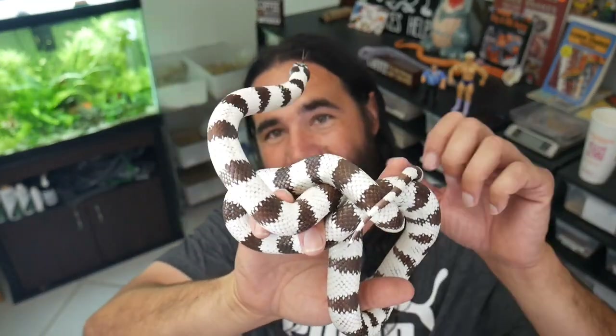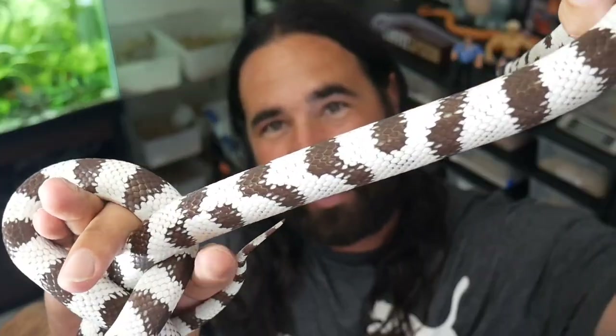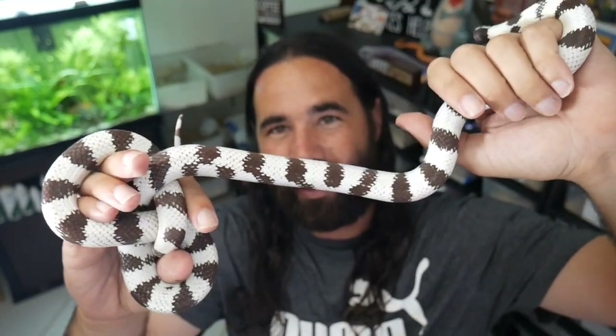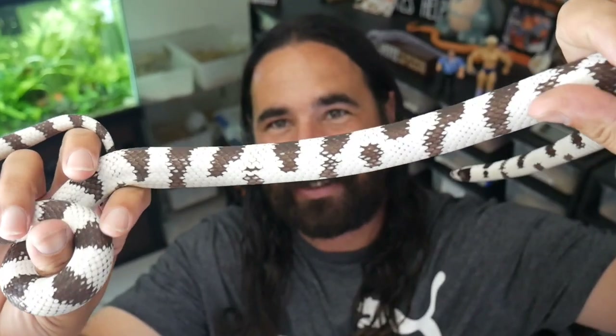I showed you the mom, now here's the sire — this is Edge, the dad. He has that nice checkerboard pattern towards the middle of his body, which stood out to me since he was a baby, and he also has a higher percentage of white — he'd be considered more like a 60/40. I had to put Edge back in his bin because I'd been holding Xena and hadn't washed my hands, so he smelled her on my skin and was about to give me a little love bite. I highly suggest always washing your hands in between holding snakes — especially with the cali kings.